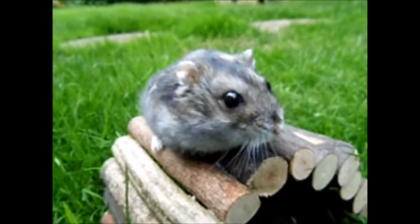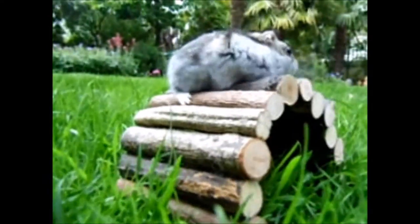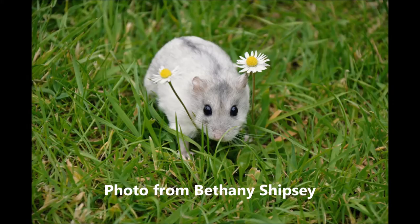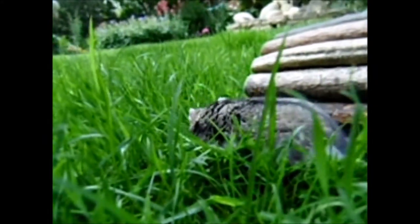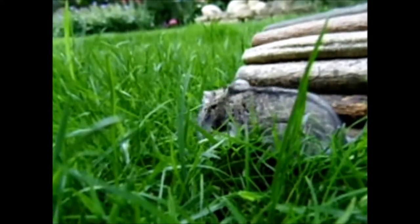When taking your hamster outside, you want to make sure it is safe for them out there. There are a few things you need to do before taking them outside. Make sure from your parents that there's no treatment on the grass, so when your hamster eats the grass there is absolutely no way they can get poisoned.